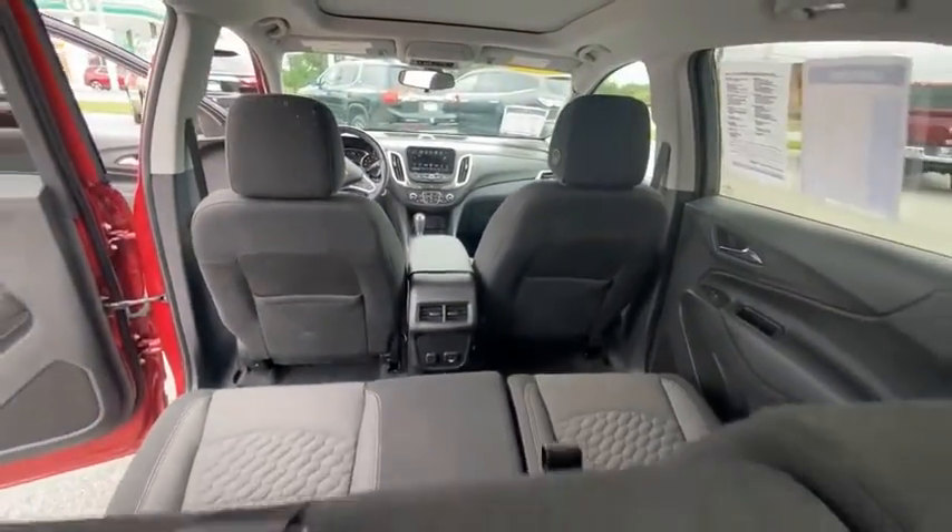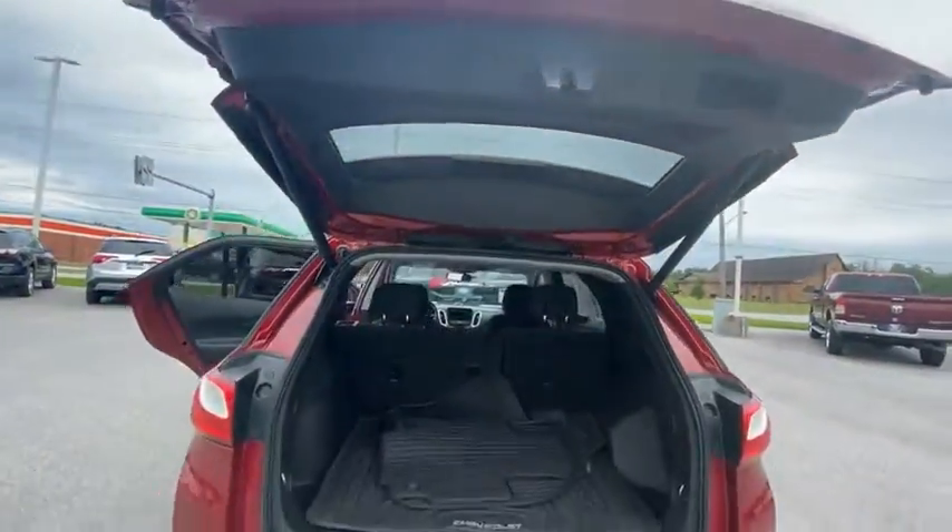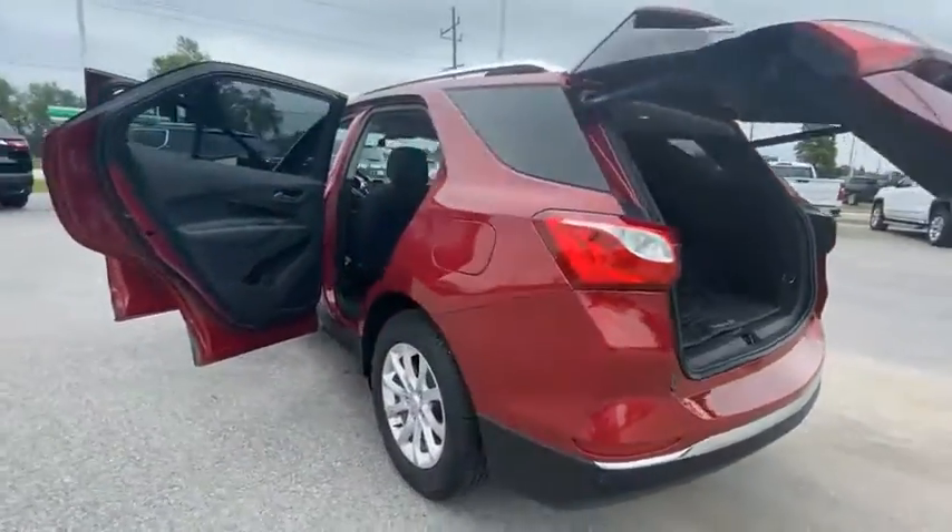Remote keyless entry, speed control, four-wheel disc brakes, power sunroof, rear window defroster, rear window wiper.